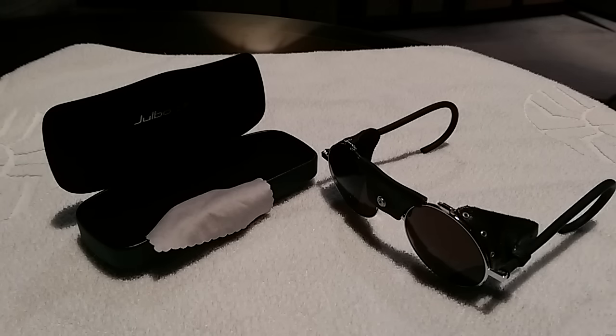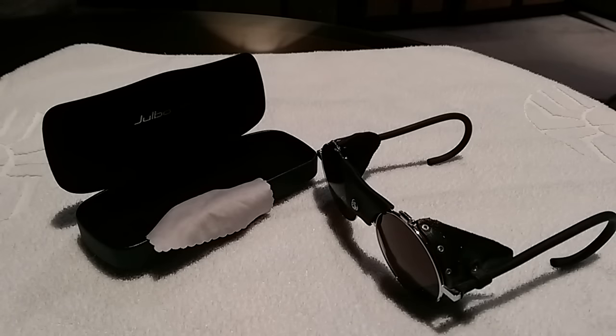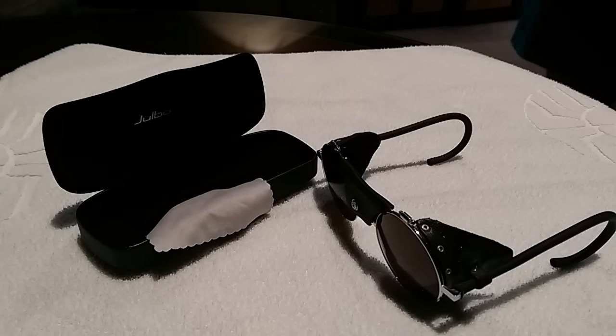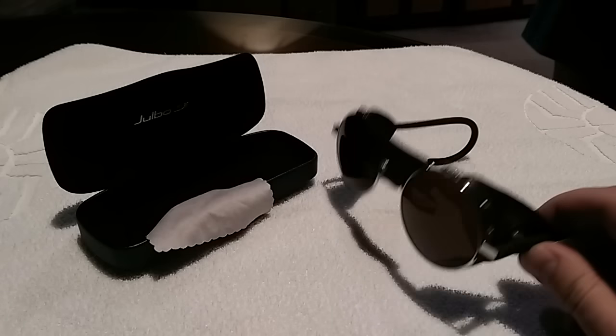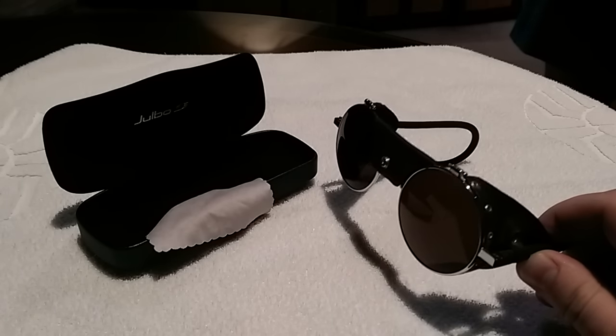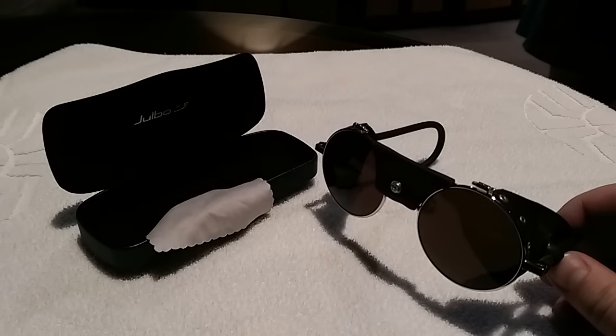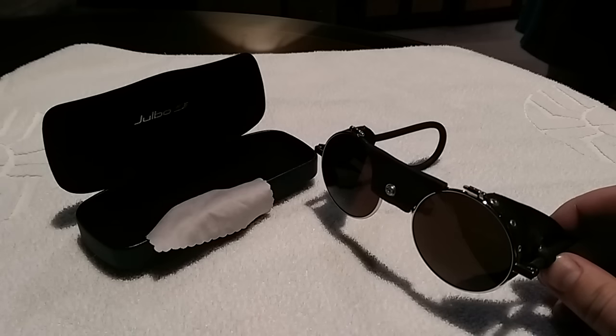So these are the Julbo Vermont Classics. They are a 125-year anniversary edition glacier sunglasses. This company, Julbo, was founded in 1888, and for their 125th anniversary they re-released these sunglasses, which are the same ones that they first started with. They're called the Vermont because a company in Vermont was distributing them to the U.S., and they were really popular in the 50s to the 70s.